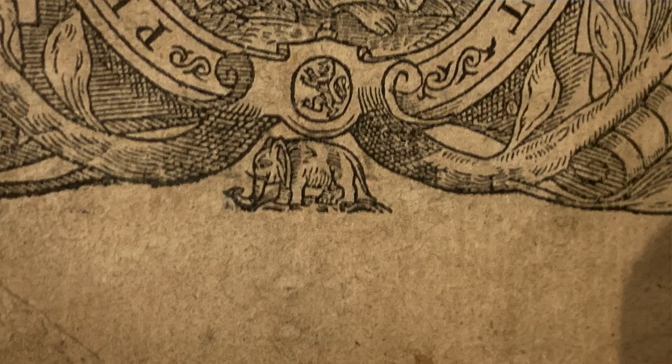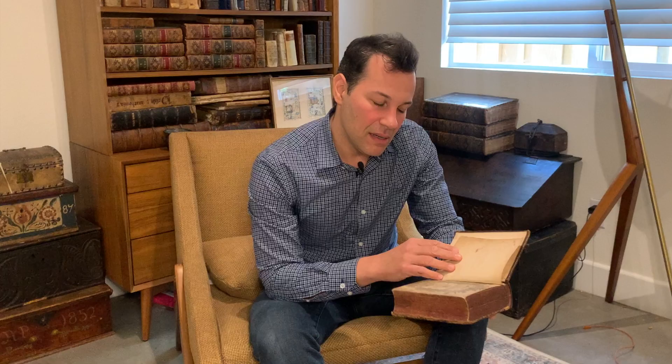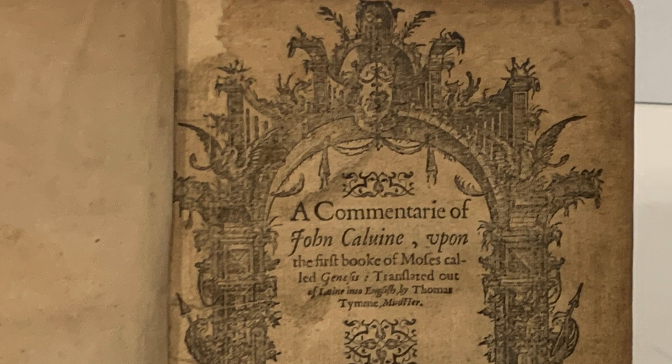Moving on to book number two — this one has a little 'drink me' sign, and I think this one turns you small, because actually it features the smallest woodcut elephant I have ever seen in print. But before I get to that puny pachyderm, let me talk a little bit about the book. This is a Commentary of John Calvin on the First Book of Moses Called Genesis, printed in London in 1578.